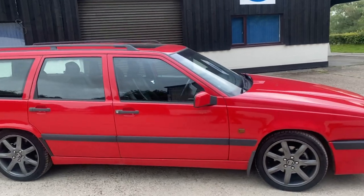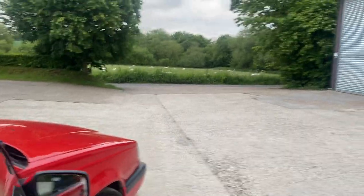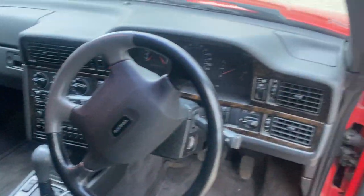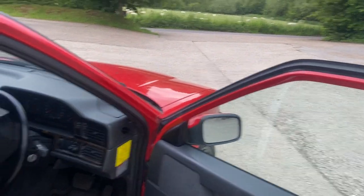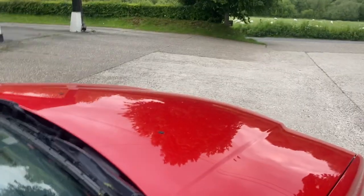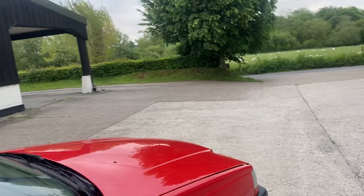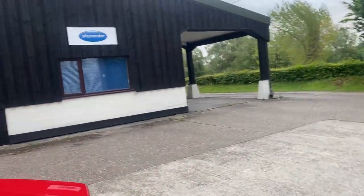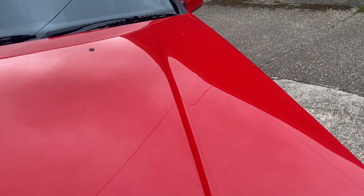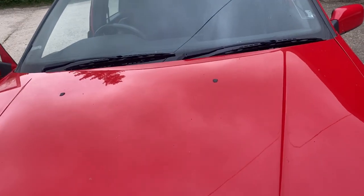Thank you very much for watching today's video. I'll be taking some pictures which you can have a look at on my advert, and I'll take a picture of the engine bay as well. If you'd like to come and have a look at this in person you'd be very welcome — we do offer a full UK delivery service, and this can be dropped to your door for a very competitive price. All the cars we sell go through our own workshop where they're thoroughly checked over. Let me open the bonnet and show it to you.